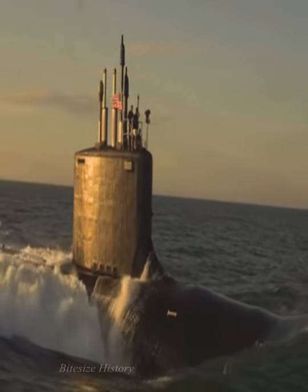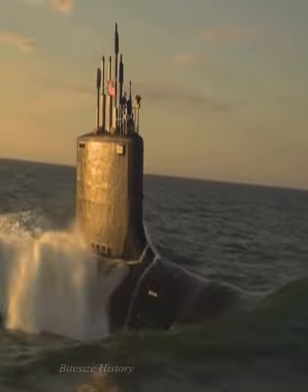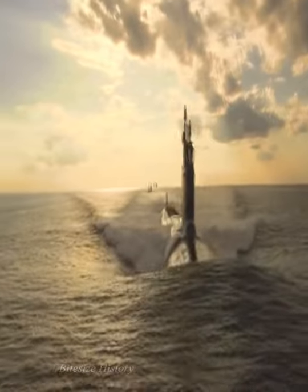After World War II, submarines became integral to the deterrence and mutually assured destruction doctrine, preventing the outbreak of nuclear war. During the Cuban Missile Crisis, both the Soviet Union and the United States had nuclear submarines ready to launch their nuclear-powered warheads. Nowadays, submarines are powered by nuclear reactors.